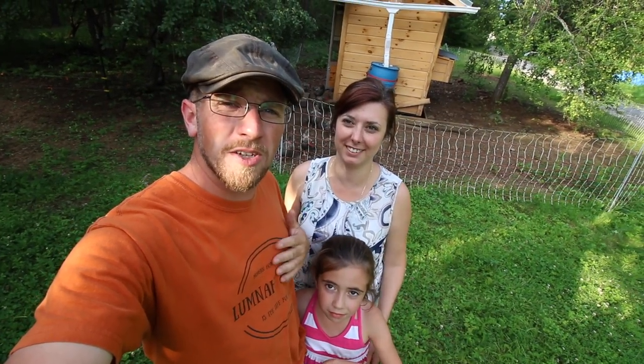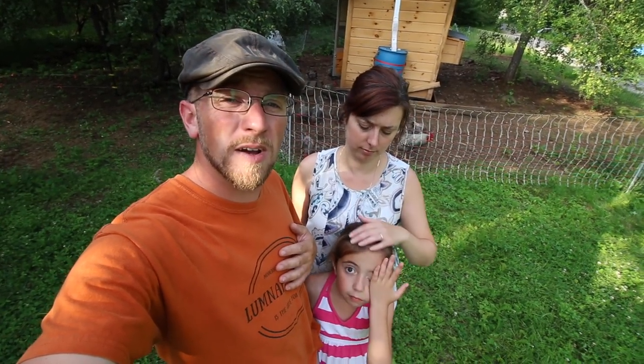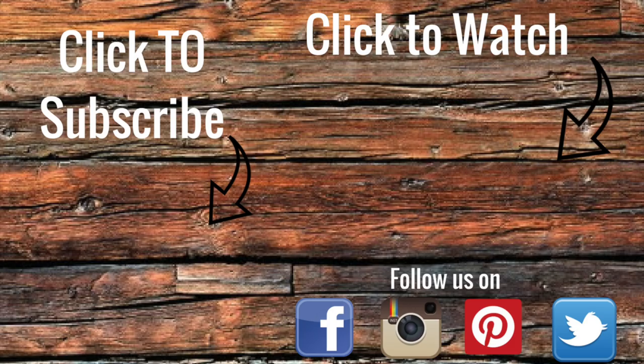Thanks, guys, for watching. We hope you enjoyed today's video. If you did, make sure you give it a thumbs up — share it, it really helps. Check us out on Instagram, Facebook, and Twitter. And we'll see you right back here tomorrow at Lemon Acres — a guide to modern homesteading, self-sufficiency, and freedom. Bye!